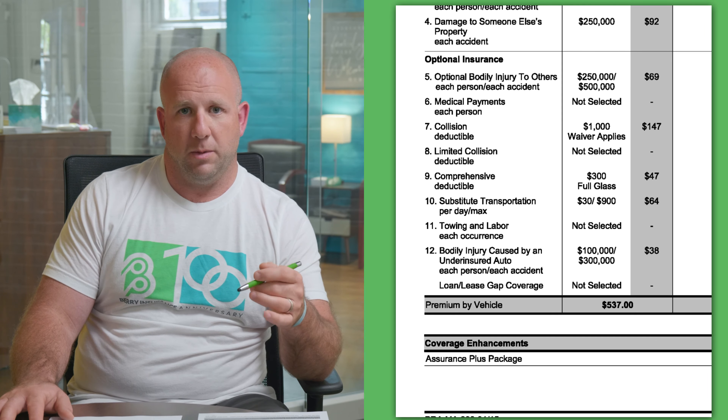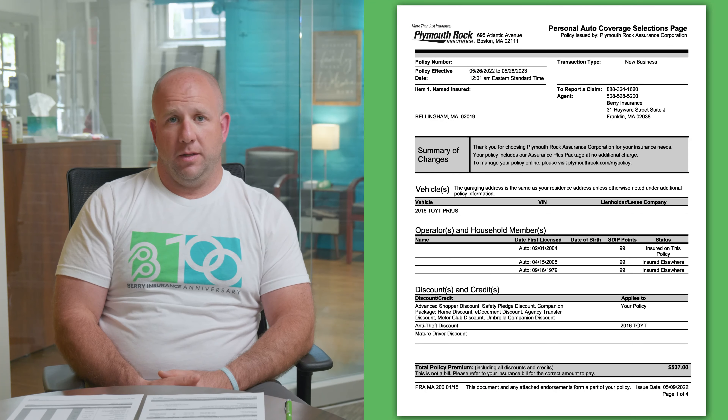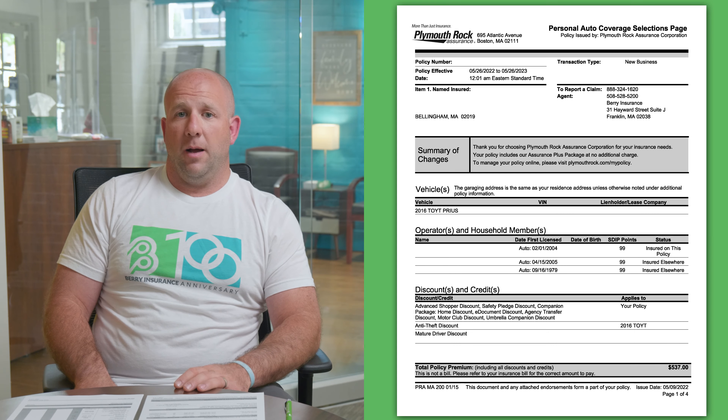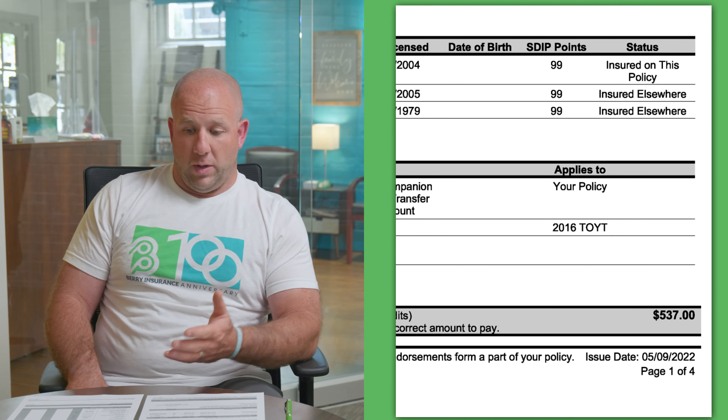Part two is personal injury protection. That gives you some coverage if you're in an accident and sustain injuries. It helps with loss of use or lost wages if you're injured and can't perform certain aspects of your occupation. It would also contribute toward funeral expenses if need be. Part three is your bodily injury caused by an uninsured auto — if you're in an accident that is not your fault and the at-fault party does not have insurance, you can go to your policy for damages. The corresponding coverage is part 12, underinsured motorist coverage, which applies if the other party has insurance but not enough to cover the damages you'd be awarded.